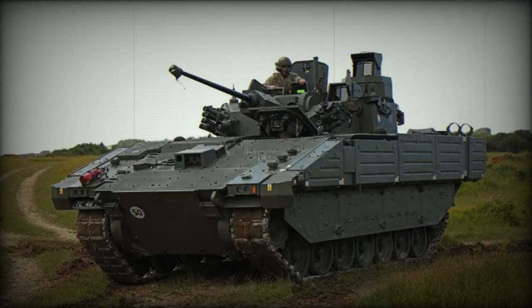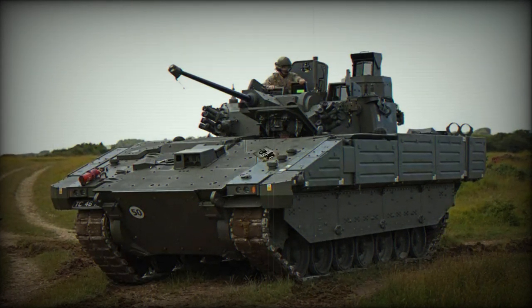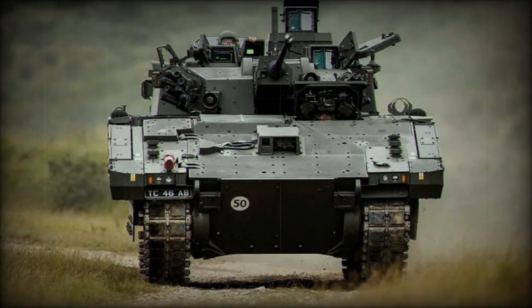At the DSEI 2023 defense exhibition in London, the British Army unveiled the latest variant of the Ajax armored vehicle fitted with the 40mm turret. This vehicle is set to replace the CVRT tracked armored reconnaissance vehicles, which have been in service with the British forces since 1970.